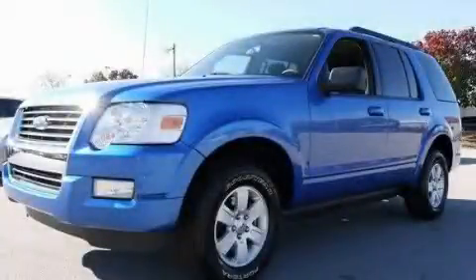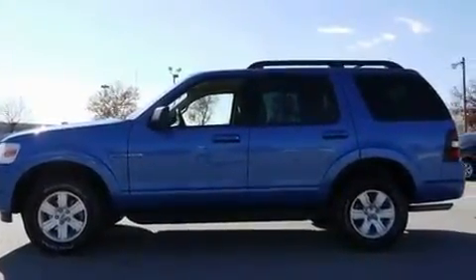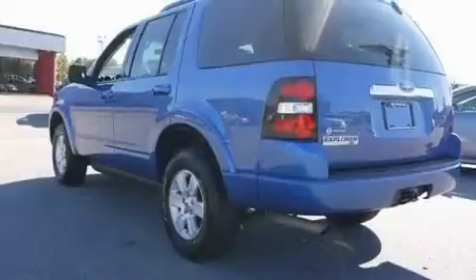This is a 2010 Ford Explorer, a vehicle with safety, comfort, and space. It has a 4.0-liter, six-cylinder engine and a five-speed automatic transmission.